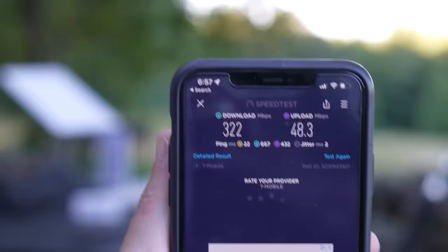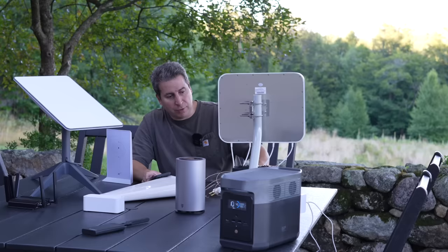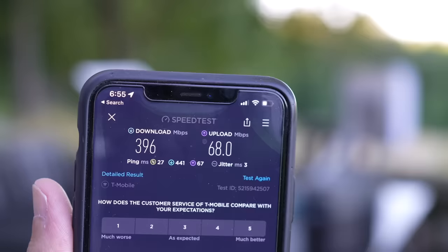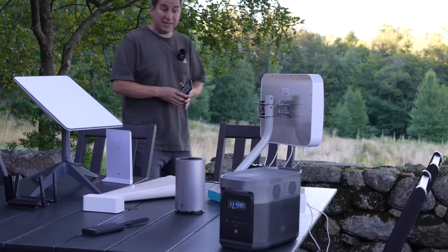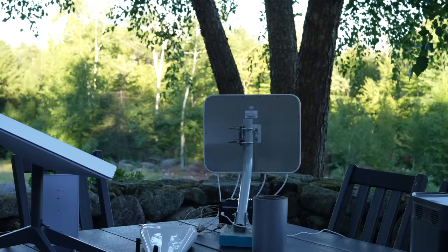We can see we're getting 322 down and 48 up. Now you might be thinking that speed's still excellent — but you're paying for unlimited data, so why would you want anything slower than the absolute maximum? So if we move the antenna a little bit differently and change the position slightly — when you're first getting set up, it pays to either put it on a tripod or just make sure you're turning it in a set way so you can track where it is. How's that for cellular internet — 396 down and 68 meg up. That's pretty amazing. A lot of people don't even get that on a landline.